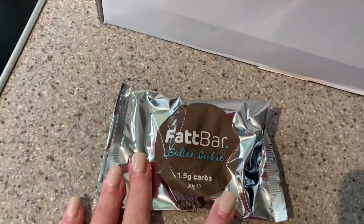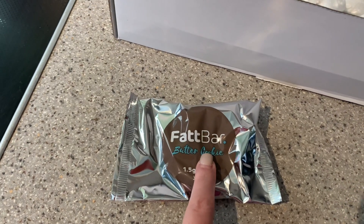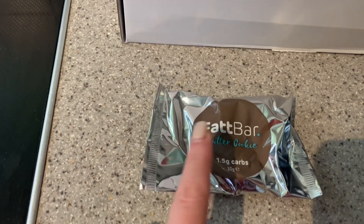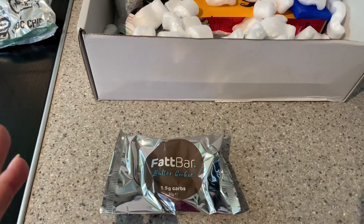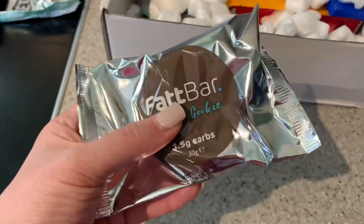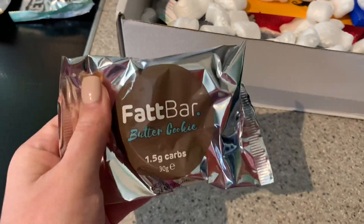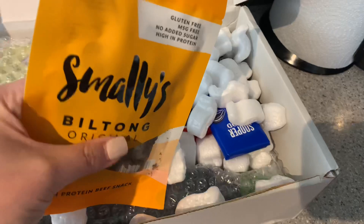Now we've got a butter cookie, and this is by the company Fat Bar - which I just mentioned, what a coincidence! They've got a discount code here and I'm about to place an order, so that's convenient. I have their long bars, which are like dried fruit mixed with peanut butter and they're sweetener-free, which helps as I'm trying to avoid polyols. I'll try the cookie - it's supposed to be squidgy, not crispy, but soft. That's good.